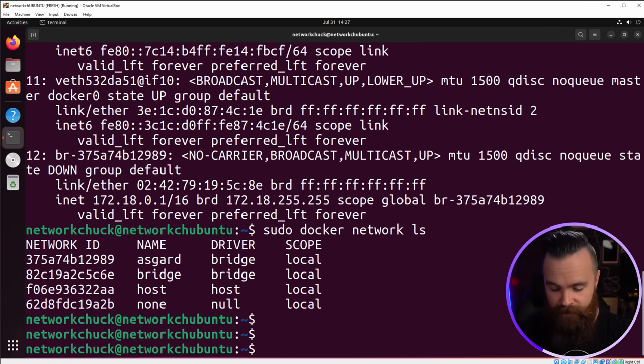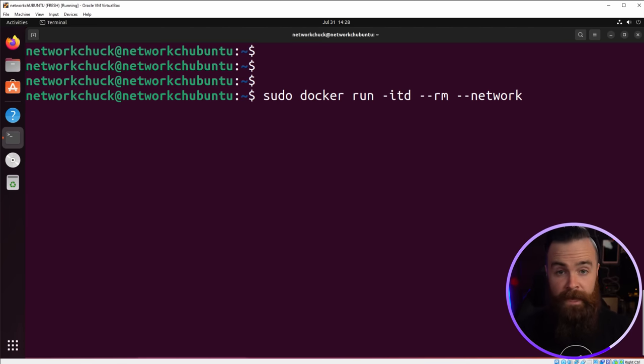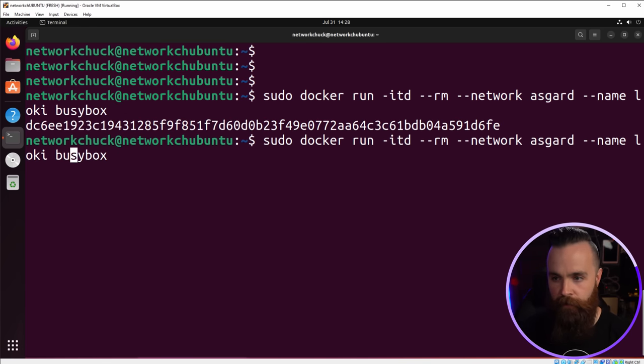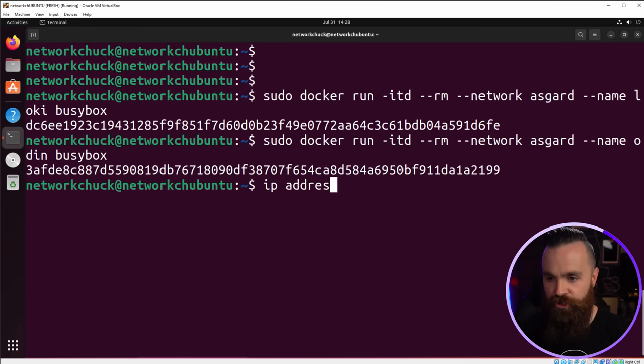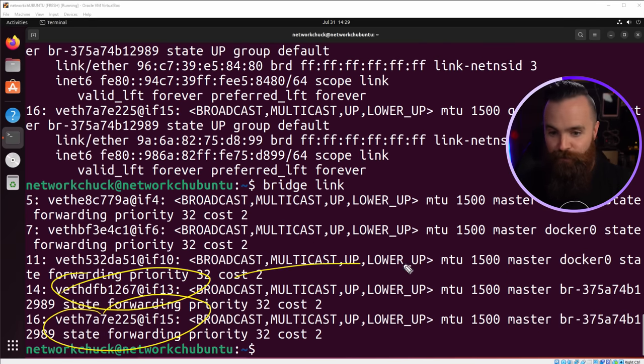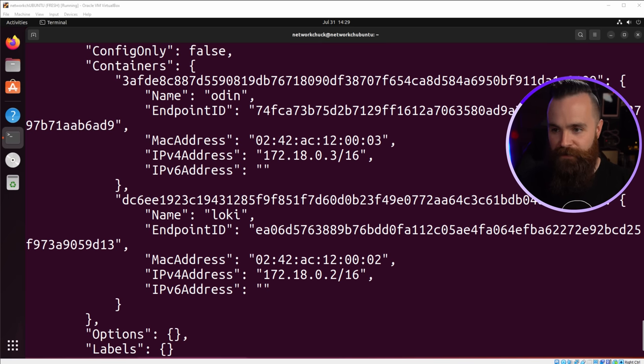Let's throw some containers into Asgard. Same as before, except we add a new switch — --network followed by the name of your network, Asgard. We'll name it Loki and use BusyBox. Done! Let's do it once more and add Odin. Just like before, IP address show shows virtual interfaces created. Looking at bridge link, we see those new interfaces tied to the virtual bridge. And we can inspect that network — sudo docker inspect asgard — to see the IP addresses Odin and Loki got in the 172.18 network.